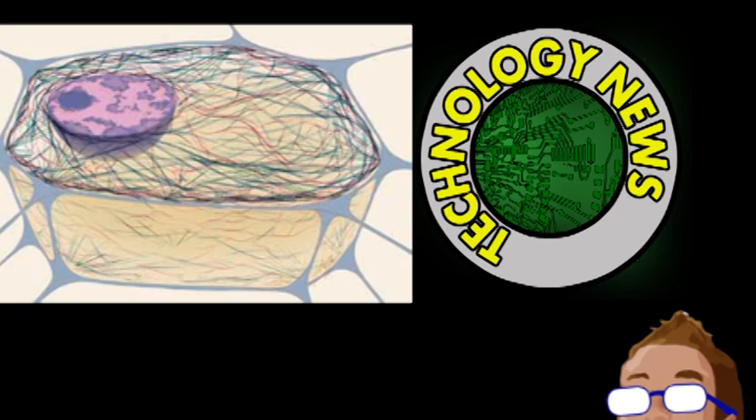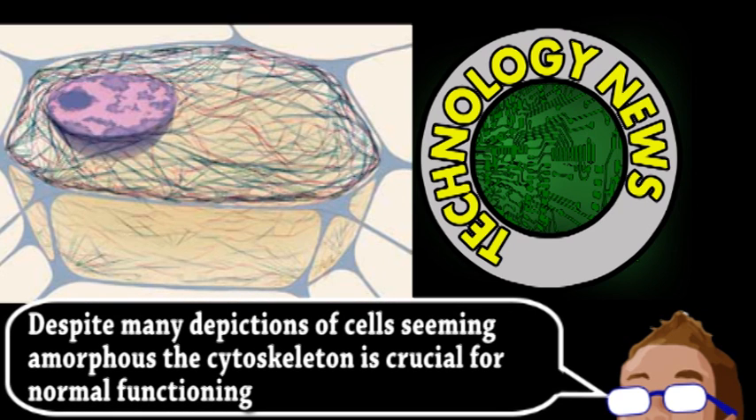As you may know, cells actually contain complex strands of structural proteins that form the cytoskeleton. However, cancer cells are so focused on multiplying, they tend to divert resources away from the cytoskeleton and more toward division. With less of these structural proteins, the overall cell is more flexible.